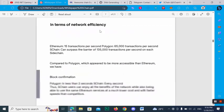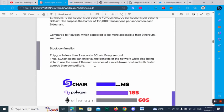For internal network efficiency: Ethereum handles 15 transactions per second, Polygon handles 65,000 transactions per second, and SChan can surpass the barrier of 1,35,000 transactions per second on each side chain. Compared to Polygon, which appeared more accessible than Ethereum, SChan has block confirmation faster than two seconds.